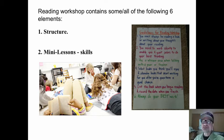Reading workshop contains some or all of the following six elements. There is structure — students know what to do. You come in, you grab a book, we spend the first couple minutes reading, we do writing — so that they know what to expect. There's a routine.